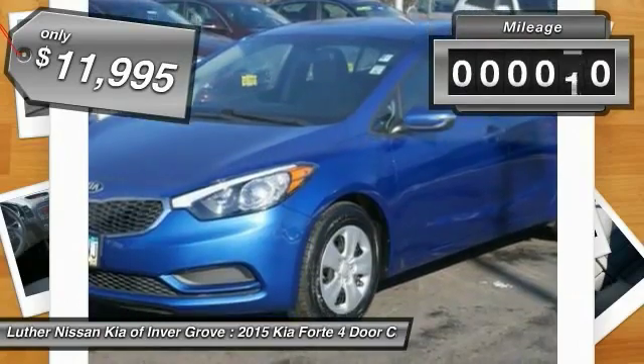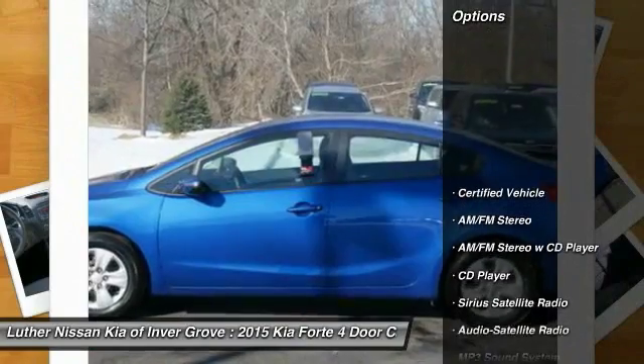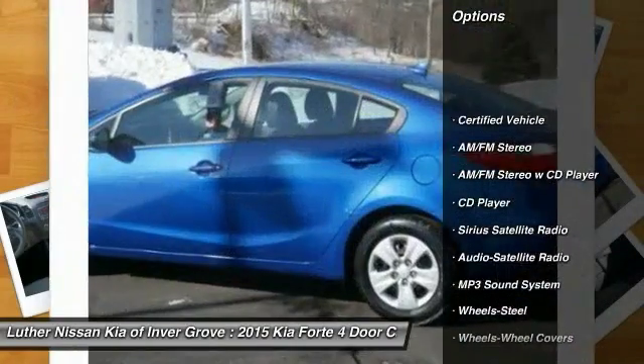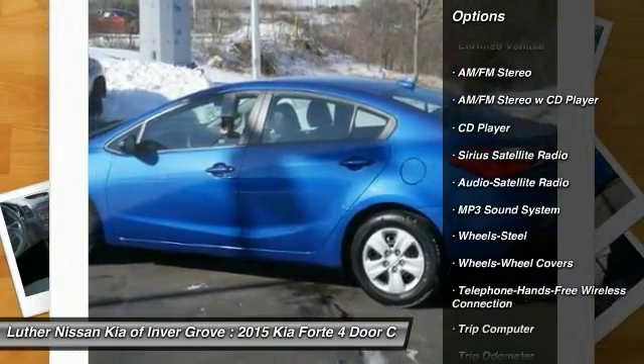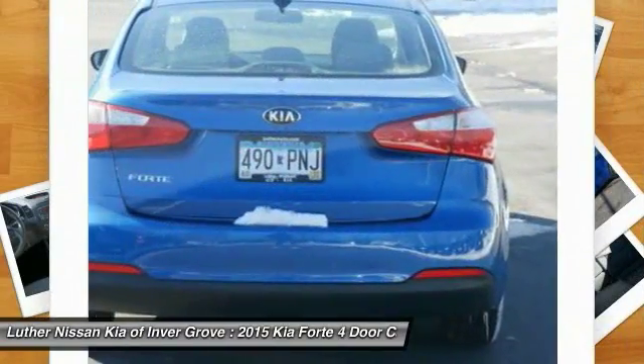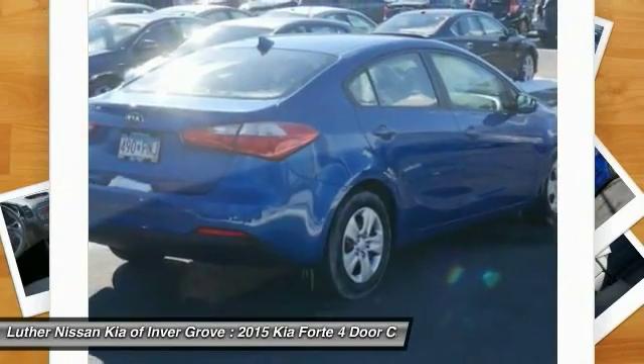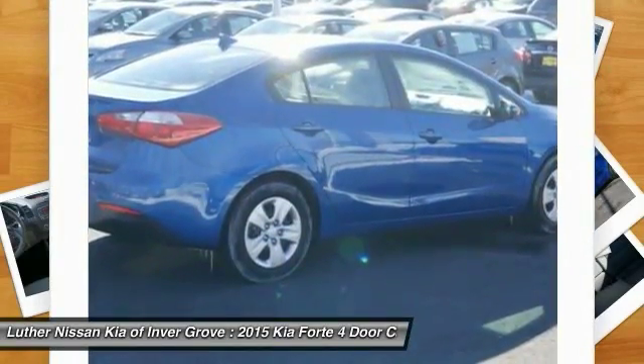This vehicle has less than 15,000 miles. Here are some of this vehicle's great options: traction control, anti-lock brakes, air conditioning, Bluetooth wireless data link for hands-free phone, power steering, rear defrost, AM FM stereo radio, MP3 playback stereo, child safety locks.